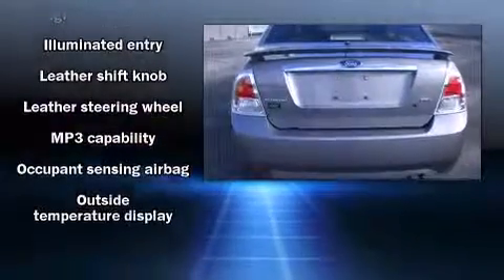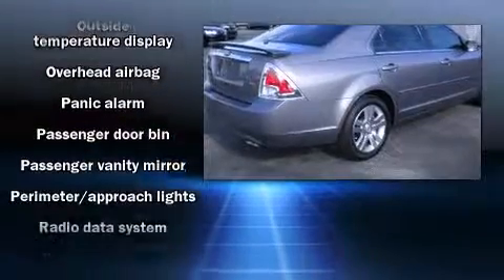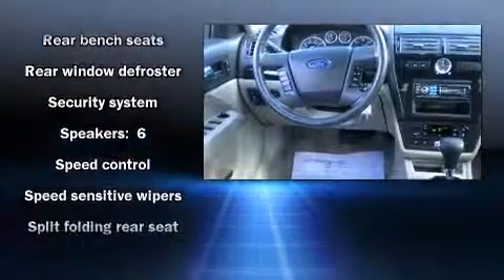Top features include a split folding rear seat, a leather steering wheel, a trip computer, an automatic dimming rearview mirror, heated door mirrors, and remote keyless entry.